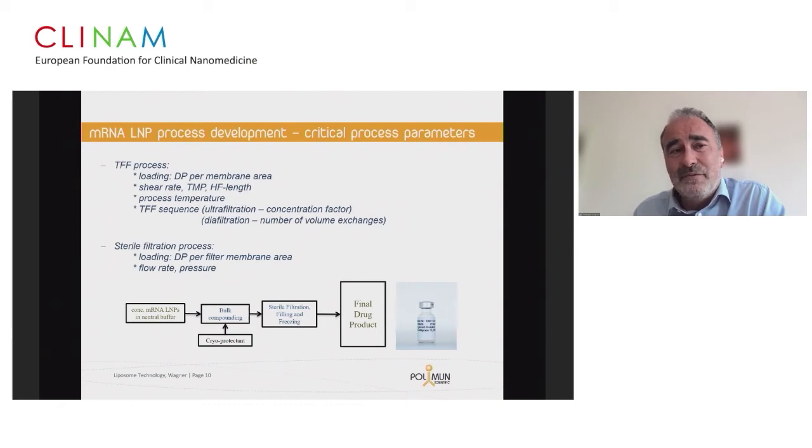The TFF process step needs to be under control: you need to optimize loading, membrane area, and shear rate to avoid fouling, which causes permeate flow to drop and fibers to clog. The TFF sequence — starting with diafiltration to reduce high ethanol concentration, followed by ultrafiltration — must be figured out to generate minimal losses, high process yields, and stable particles. Finally, at fill and finish, filter membrane material, loading rate, and flow rate must be optimized to avoid losses and generate stable LNPs.